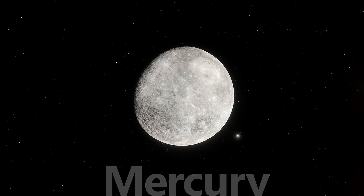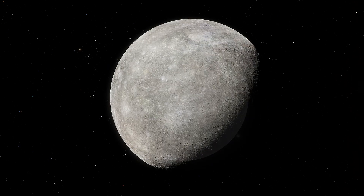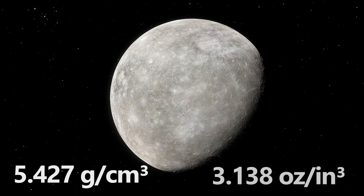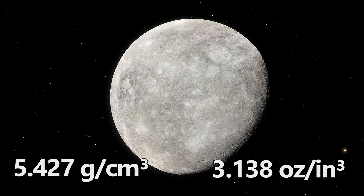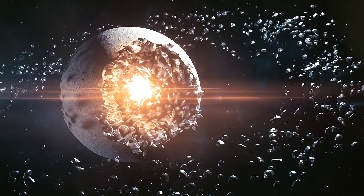Don't let its size fool you. Mercury, the smallest planet, packs a punch with a density of 5.427 grams per cubic centimeter or 3.138 ounces per cubic inch. This tiny planet has a massive iron core, making up about 85% of its radius.